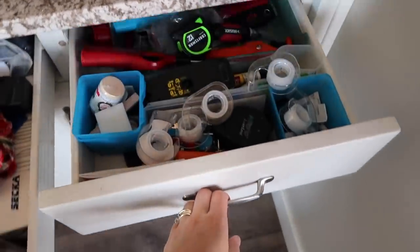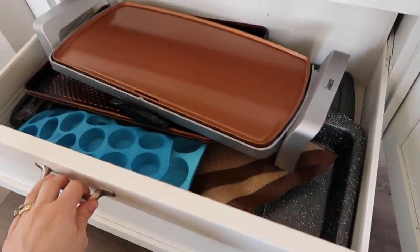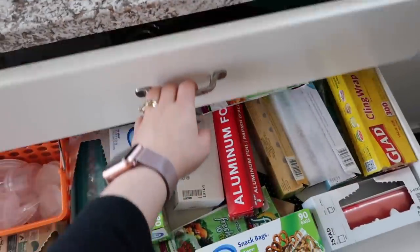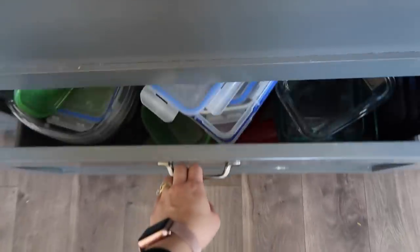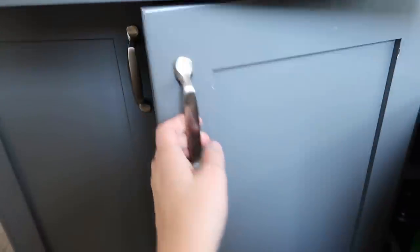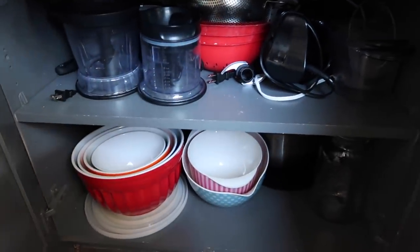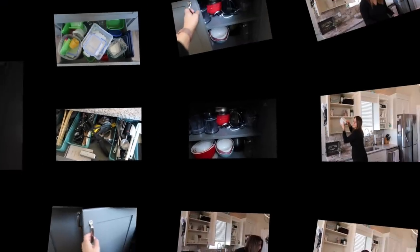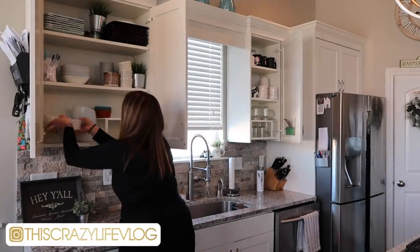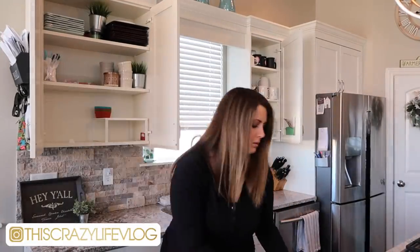I hope that this gives you the motivation that you need to go ahead and tackle your space. Let me know in the comments what areas of your house you are planning to declutter, or if you have already decluttered a little bit this year. Let me know if you found a difference after getting those areas done. For me, after I got the kitchen done it just felt like a whole new space and I feel so much more peace in there. If you're finding motivation from my videos, please go ahead and share them on your social media or share them with a friend.